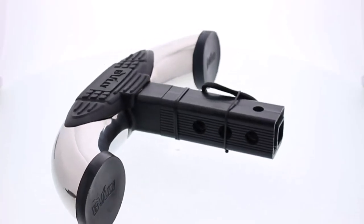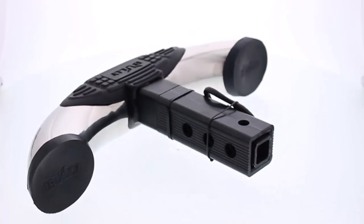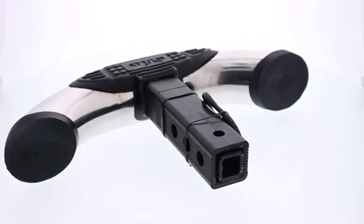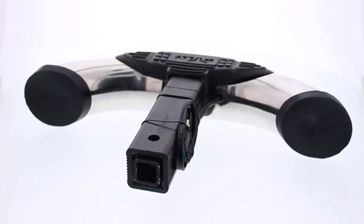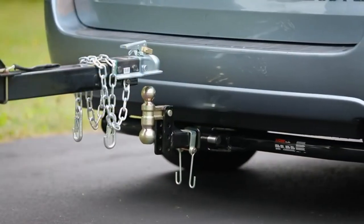Hey everyone! Welcome back to my channel, where I review the top products on Amazon, so that you can make an informed purchase decision. Today, I'm excited to share with you my top 5 picks for the best trailer hitch covers on Amazon.